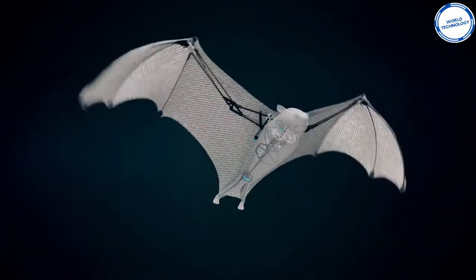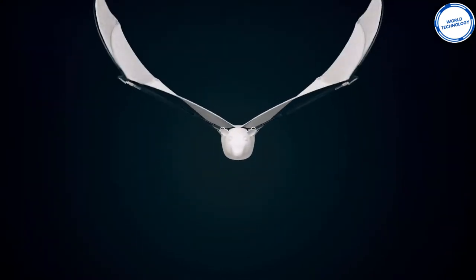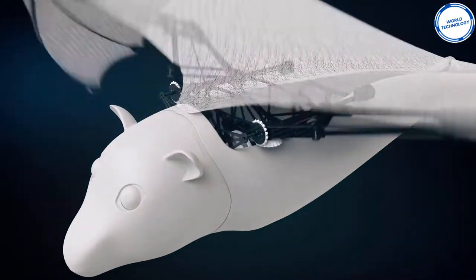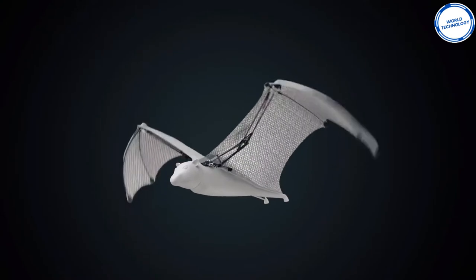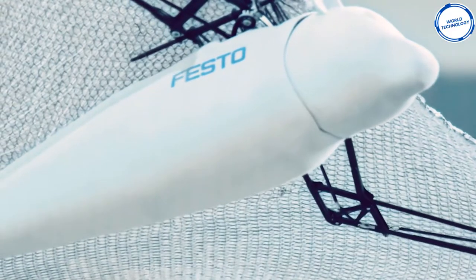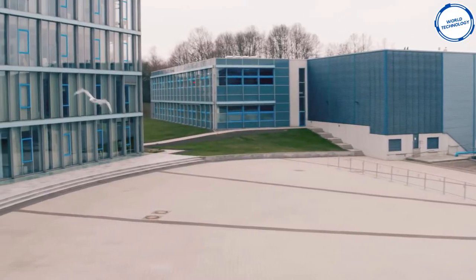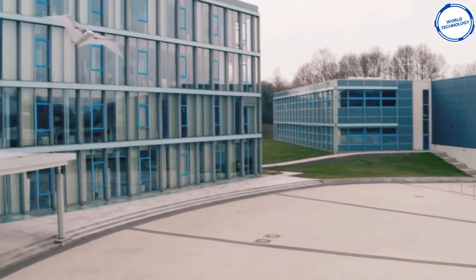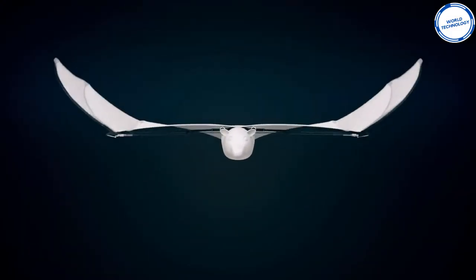The Bionic Flying Fox has a wingspan of more than 7 feet, making it comparatively similar to the real one with a wingspan of 6 feet. It is almost 3 feet long and weighs a little more than 1 pound. The membrane consists of two airtight foils and a woven elastane fabric, welded together at approximately 47,000 points, forming a honeycomb structure. The bat uses infrared cameras and machine learning for motion tracking and decision-making. Starting and landing are performed by a human operator, then an autopilot takes over during flight.